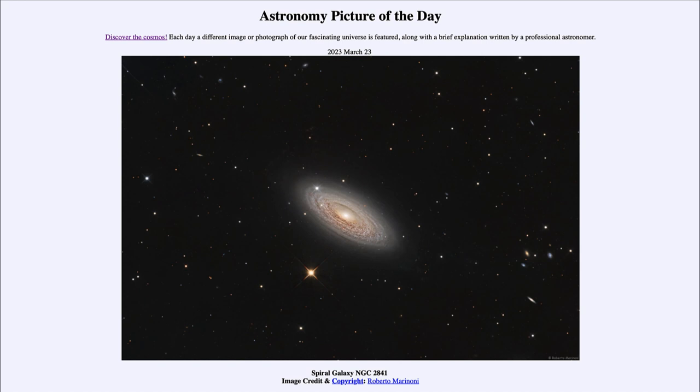An interesting thing about this galaxy is that if we look at it in X-rays, we can see plumes of gas extending outward and forming a halo around the galaxy. In many cases we like to look at any object in a variety of different wavelengths because it gives us a different view of the object.